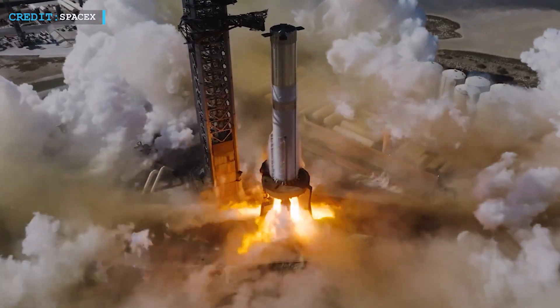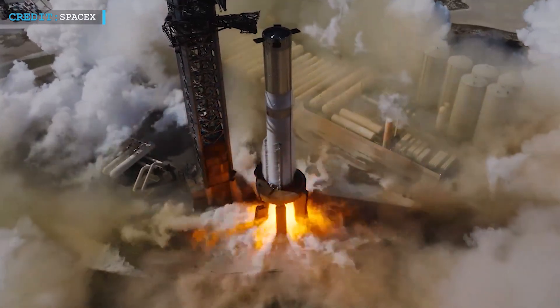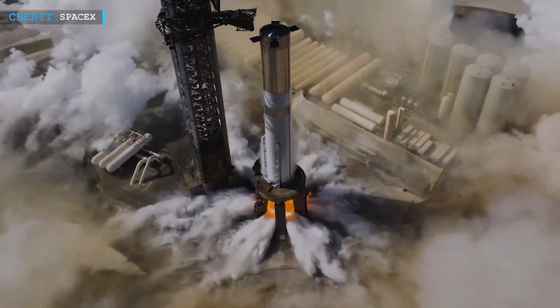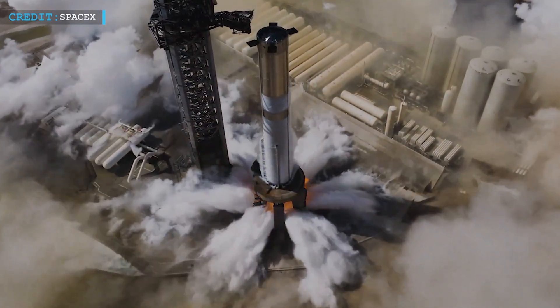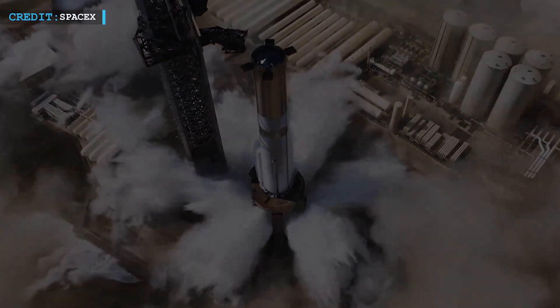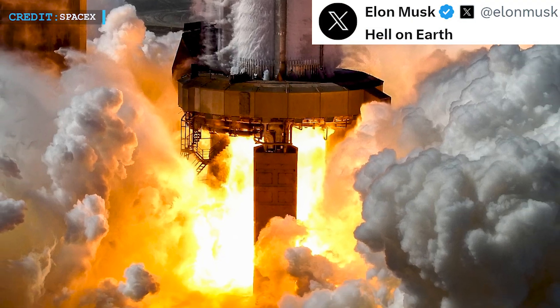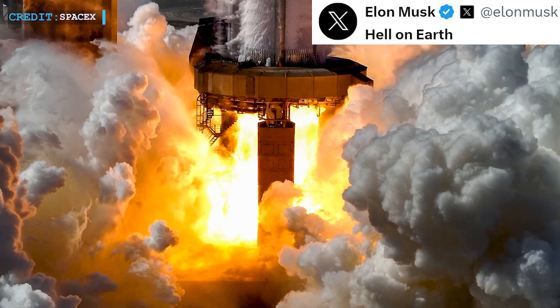When operating at 50 percent capacity, Booster 11 generates about 3,800 tons of thrust, which is incredibly powerful. If it runs at full throttle, it could even dig a tunnel into steel concrete. Elon Musk described it as 'Hell on Earth,' highlighting the intense nature of the test.